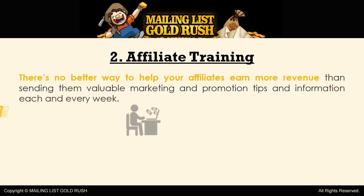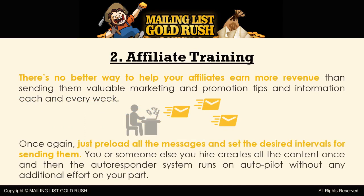There's no better way to help your affiliates earn more revenue than sending them valuable marketing and promotion tips and information each and every week. Once again, just preload all the messages and set the desired intervals for sending them. You or someone else you hire creates all the content once, and then the autoresponder system runs on autopilot without any additional effort on your part.